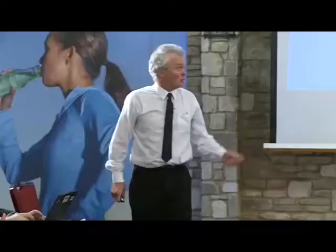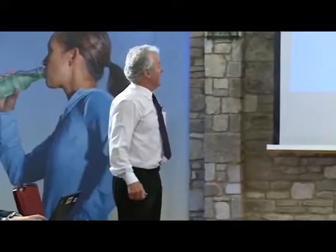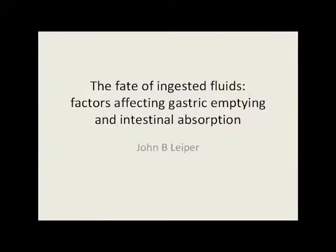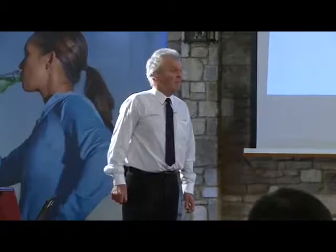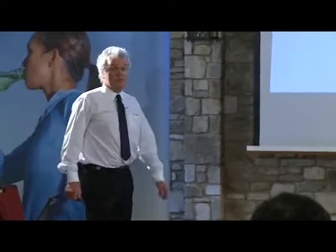Good morning everyone. I'm John Lieber, and I'm going to be talking about gastric emptying and intestinal absorption, which is the area in which I have some experience. First of all, I'd like to thank the European Hydration Institute, and specifically Ron, for the kind invitation to attend this very interesting meeting, and also for the opportunity to present this short talk.